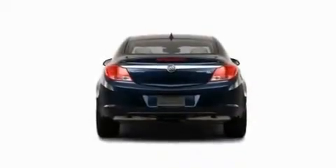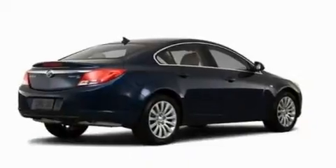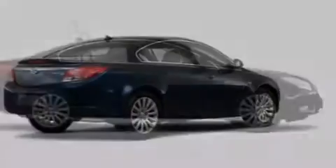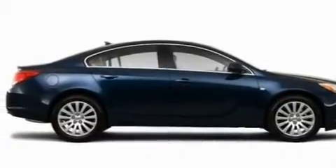Its top features include a sunroof with a sun shield, heated seats, cruise control, a CD player, leather seats, performance tires, aluminum wheels, a low tire pressure indicator, air conditioning with automatic climate control, and an anti-theft protection system.